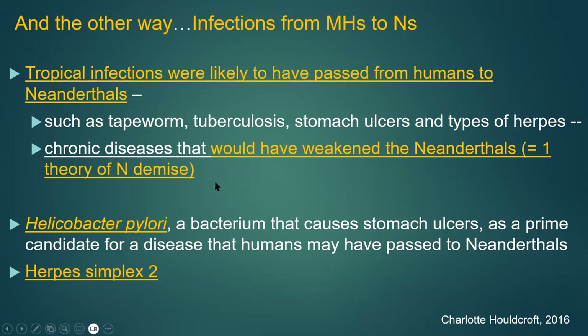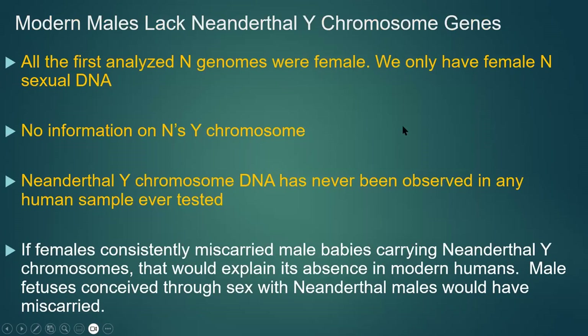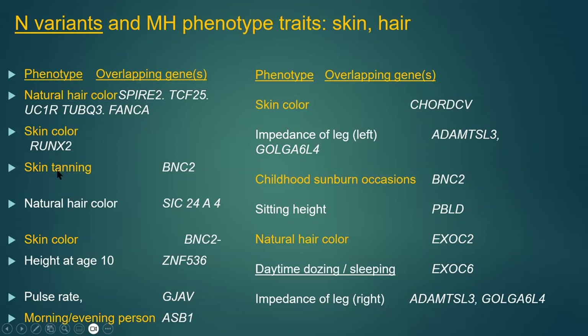There was a kind of virus exchange between the two groups — exposure of each species to unfamiliar viruses from the other, and then later an exchange of genes granting resistance. It went both ways. We may have given tapeworms, tuberculosis, stomach ulcers, and herpes to Neanderthals, which could have weakened them — one theory of Neanderthal demise. We got protection from H. pylori stomach ulcer bacteria and herpes simplex, but because of the hypersensitive immunity, we also got more allergies — a double-edged sword. Also notably, Neanderthals had a sodium channel variant that increased pain sensitivity, implying they were very sensitive to pain despite our image of super-robust brutes.